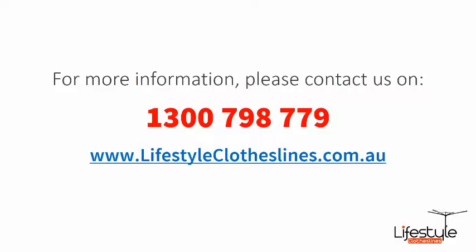If you need any further information or have any questions relating to any of the clothesline products on our website, or have questions regarding clothesline installation in your area, please feel free to contact us today on 1300 798 779, or visit us online at lifestyleclotheslines.com.au today.